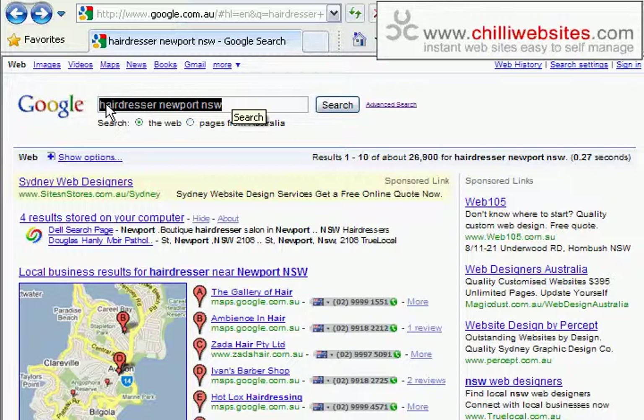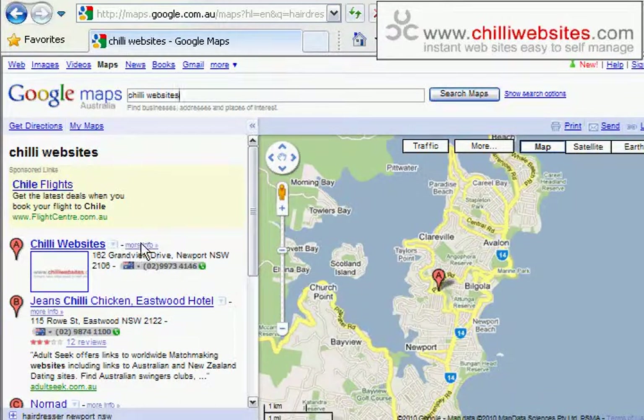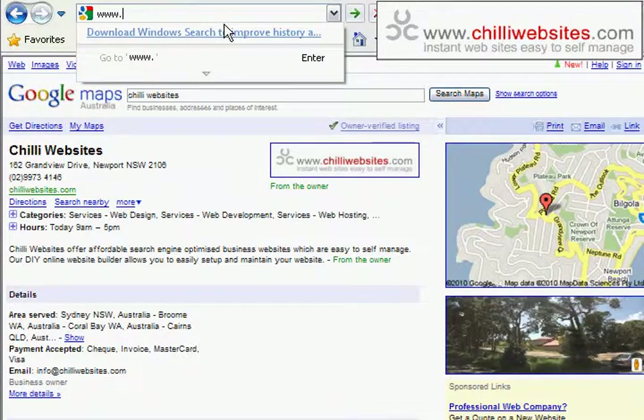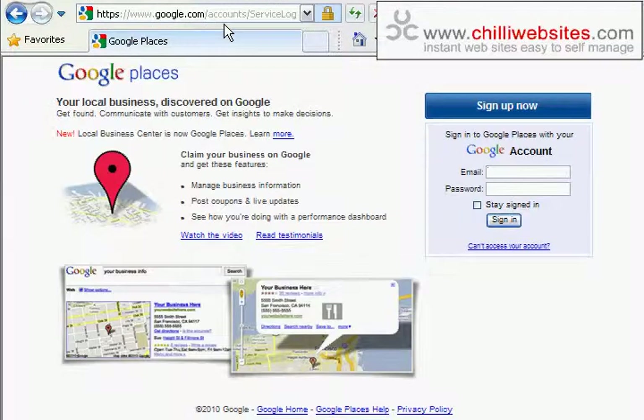If you're not coming up in those first seven, hopefully we can get you there just by doing the listing. One way is to go to Maps and search for the name of your business. If you come up, you can click 'more info' — here's us, Chilly Websites, we are owner-verified. But if you weren't, you could just click 'business owner' and go through the steps to verify your listing. If you don't come up there, the other option is to go straight to google.com/places.